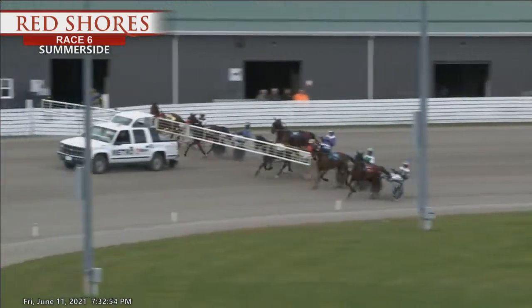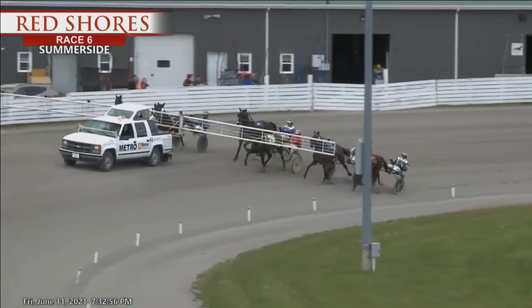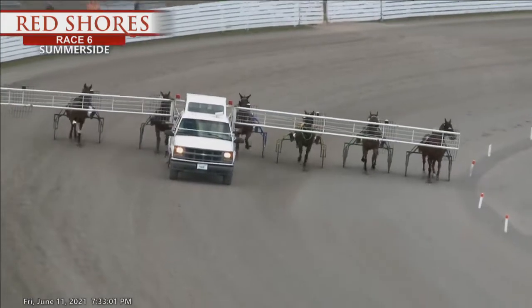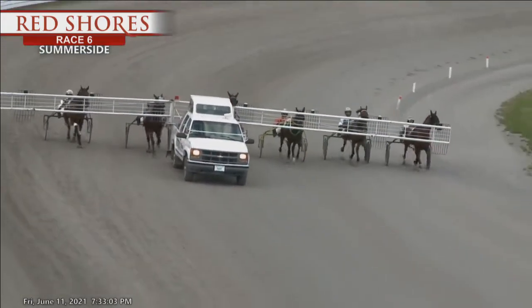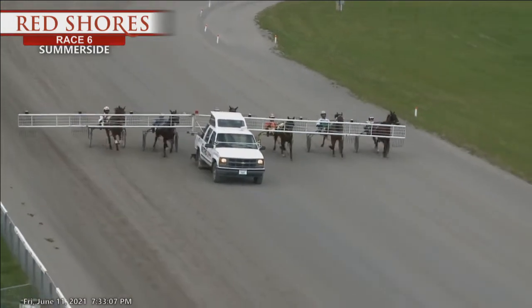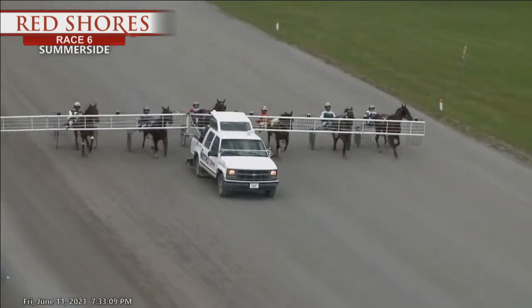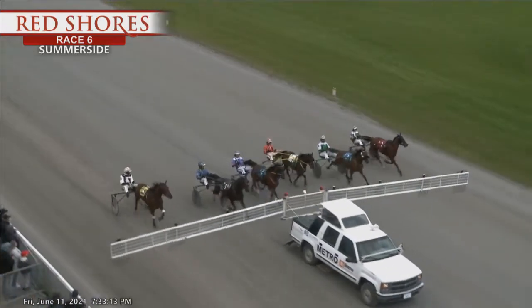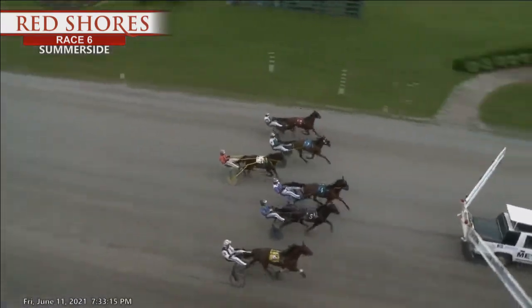Half a dozen Maiden Pacers with their noses on the gate. Sixth race, top of the stretch. Here they come.